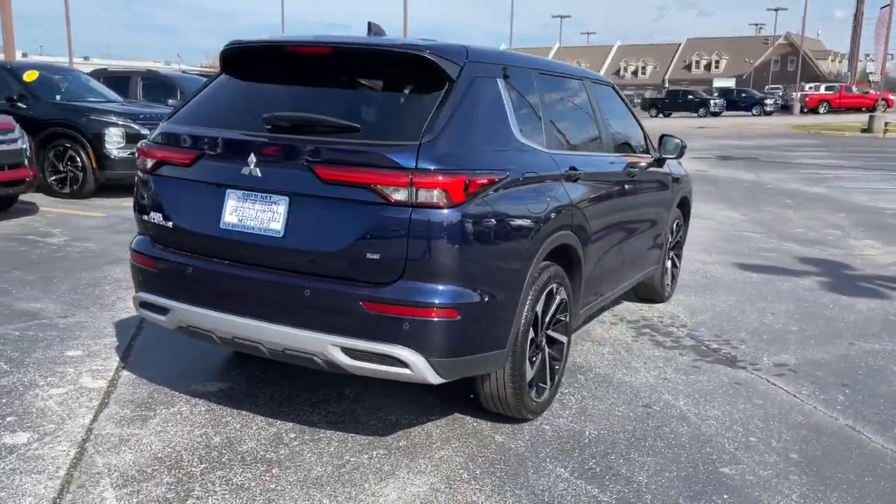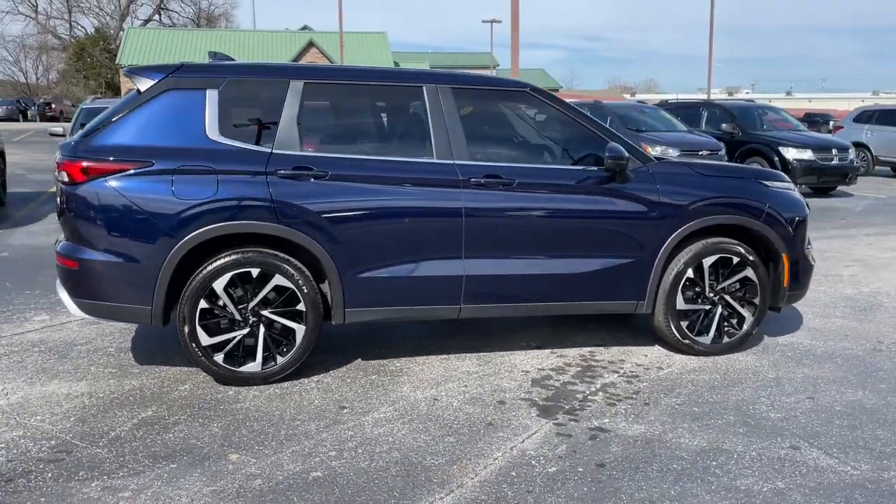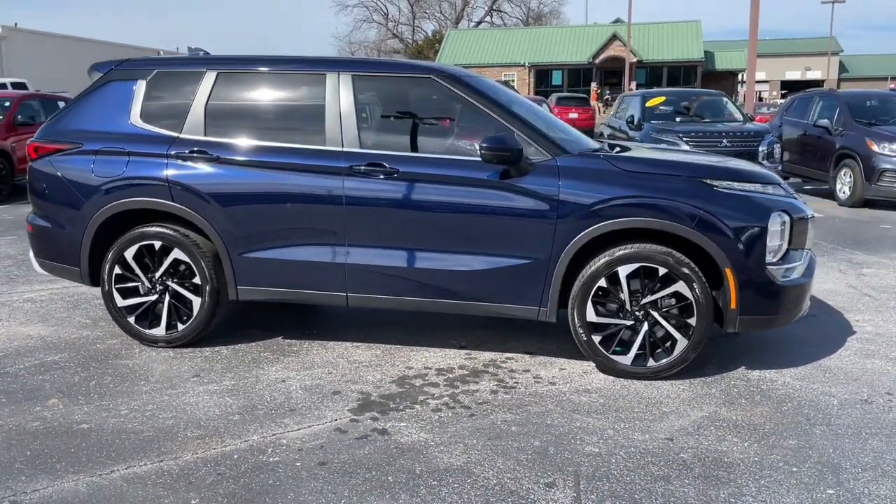Don't miss the chance to drive home in this boldly stylish Outlander. Our team will give you an outstanding road test experience. Stop in today.